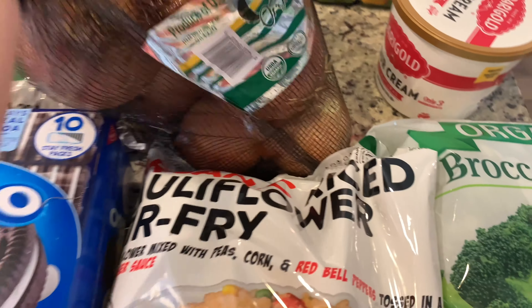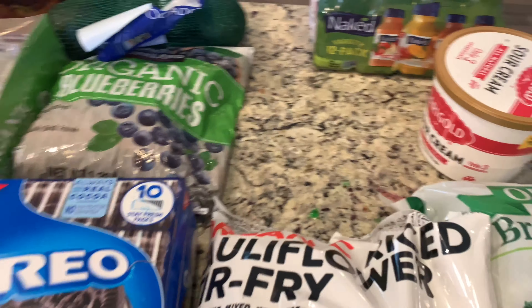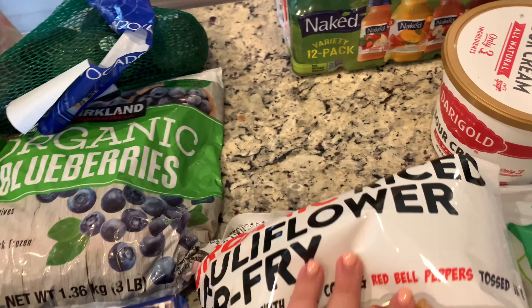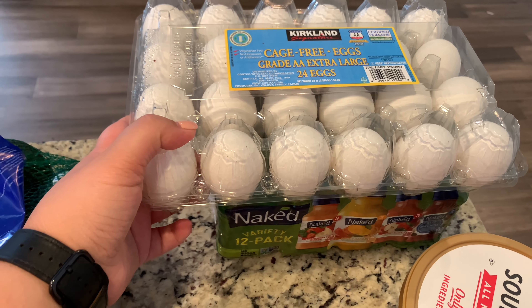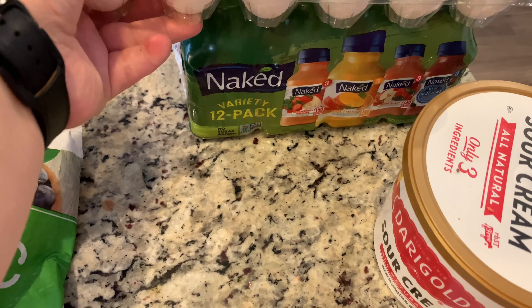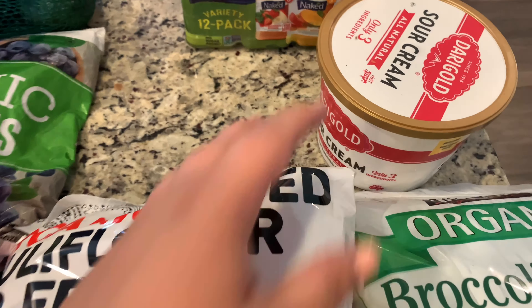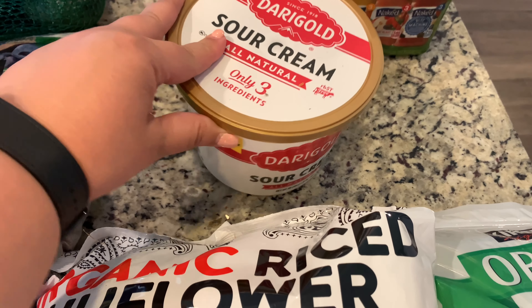First thing I got is this big bag of onions because I'm running low — I always seem to need onions and that was just under $6. Then I got some cage-free eggs, I believe just under $4. The naked juice is on sale so I got the 12-pack for $9.99, and this huge tub of sour cream which we absolutely love is $3.99.